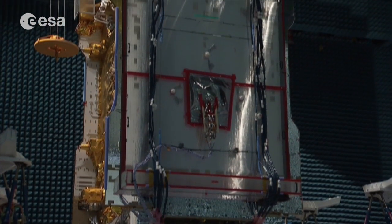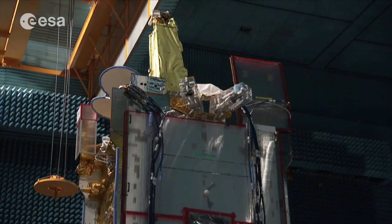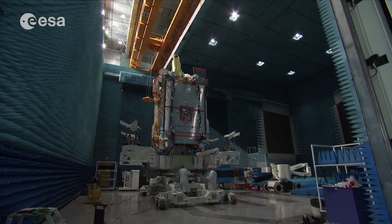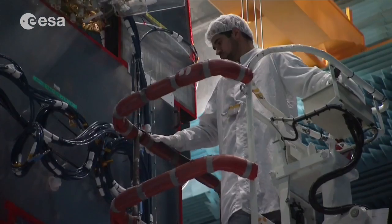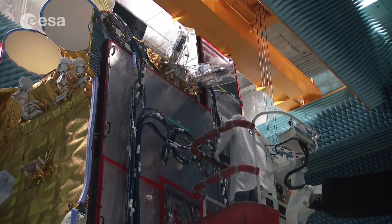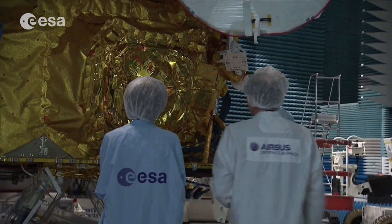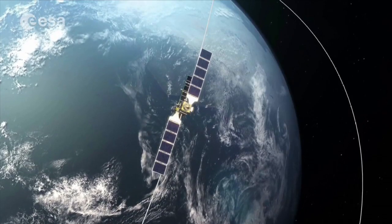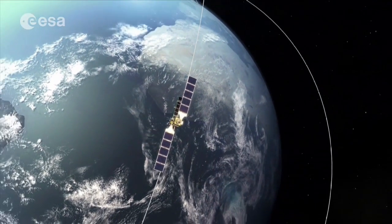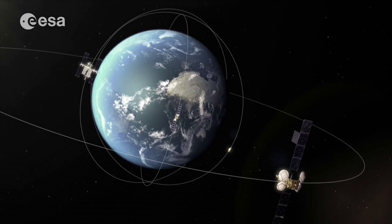This is EUTELSAT's EB9B, a new telecommunications satellite undergoing final preparations at Airbus' cleanroom in Toulouse. Almost half of this satellite is composed of a big payload called EDRSA. EDRS, or the European Data Relay System, is designed to transmit data to the ground from low-Earth orbiting satellites, such as those used for Earth observation or the International Space Station.